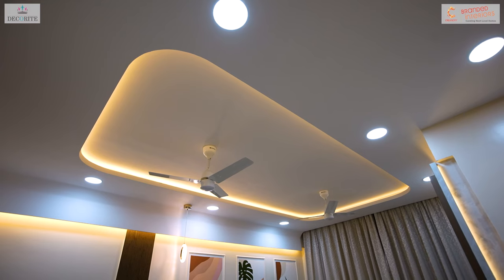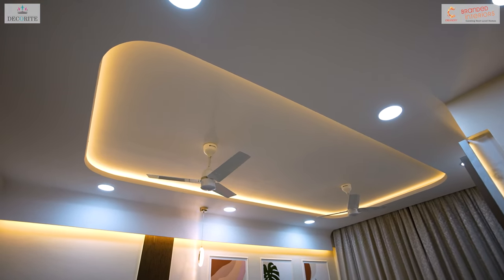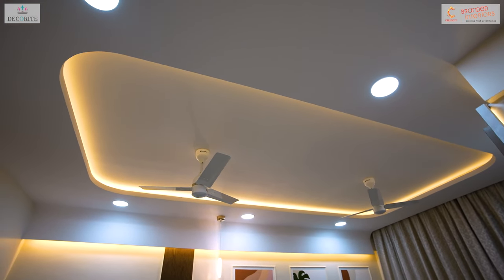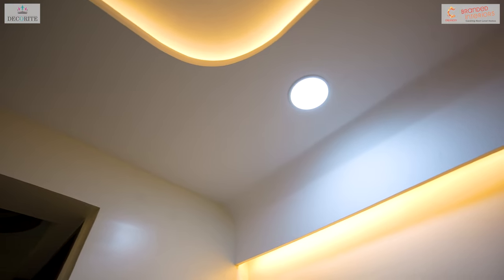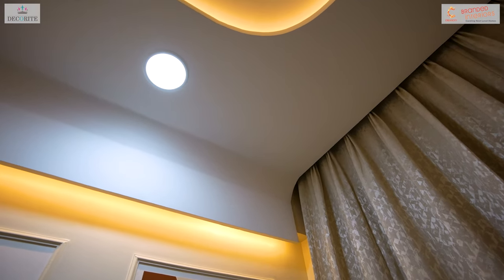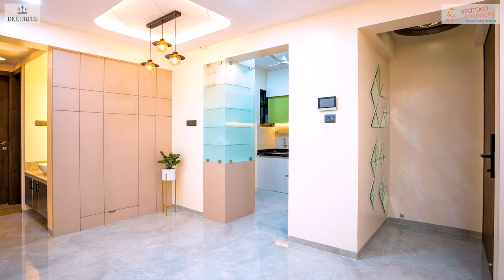Here we have designed a circular corner patta foil ceiling with panel lights, adding a touch of elegance and modernity to the space. To conceal a beam for design purposes, we have installed a curved fall ceiling down to the beam, effectively hiding it while enhancing the overall aesthetic appeal of the space.